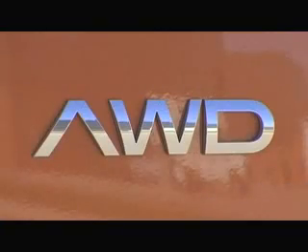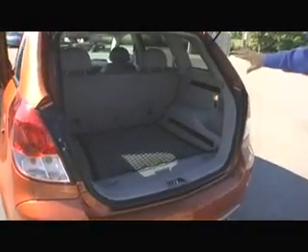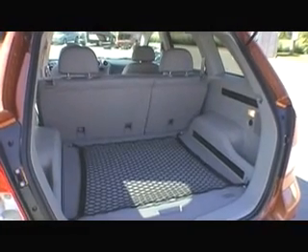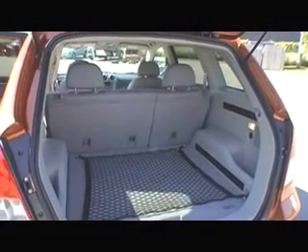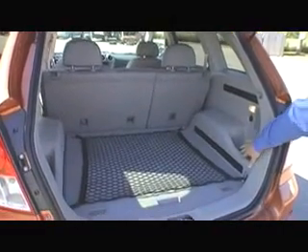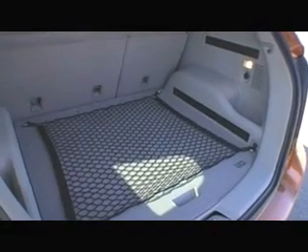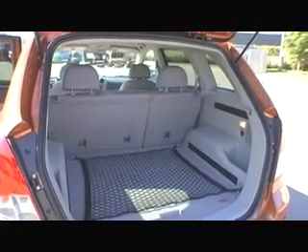OnStar standard, as is XM satellite radio — that's standard for '08 on the Vue. Let's take a look at the rear storage compartment. To open the back, you just activate the touch pad there and the hatch will pop open. About 56 or 57 cubic feet of cargo space with the seat folded down. With the seat up, you've got just under about 27 cubic feet of space. There's a flex net cargo system that attaches to rails on the side, plus a standard floor cargo net, giving you the ability to put a lot of cargo in and keep it secure as you drive.